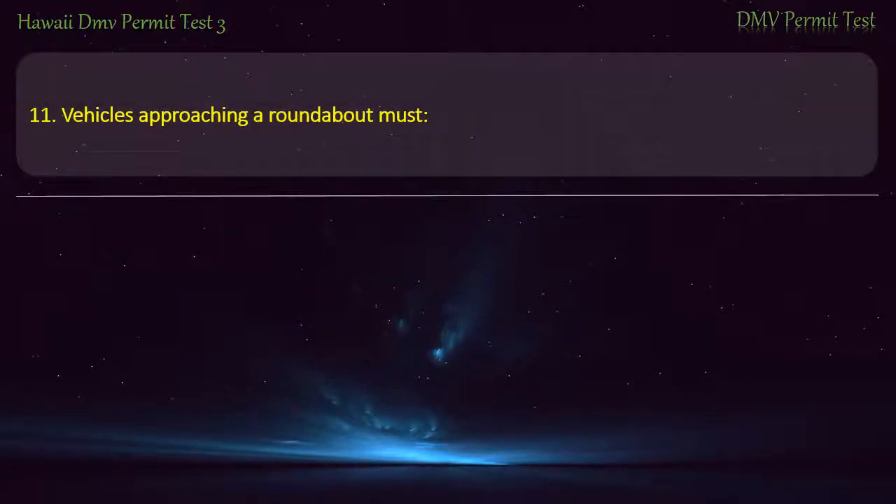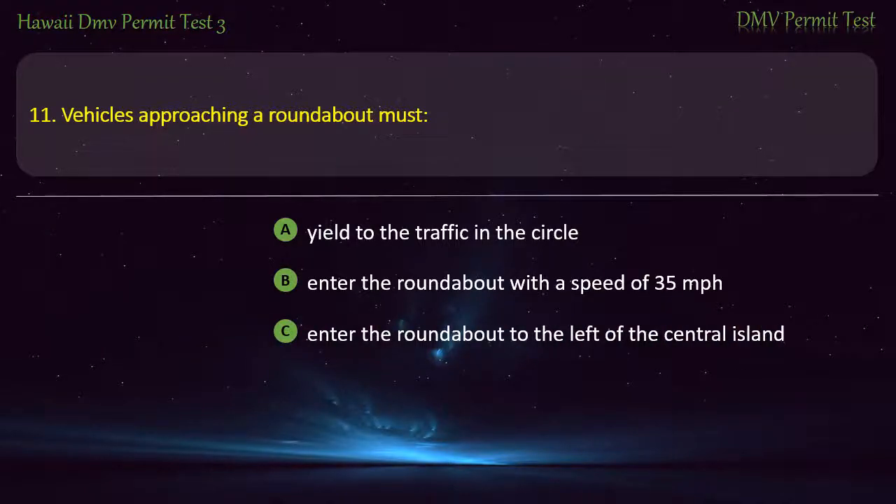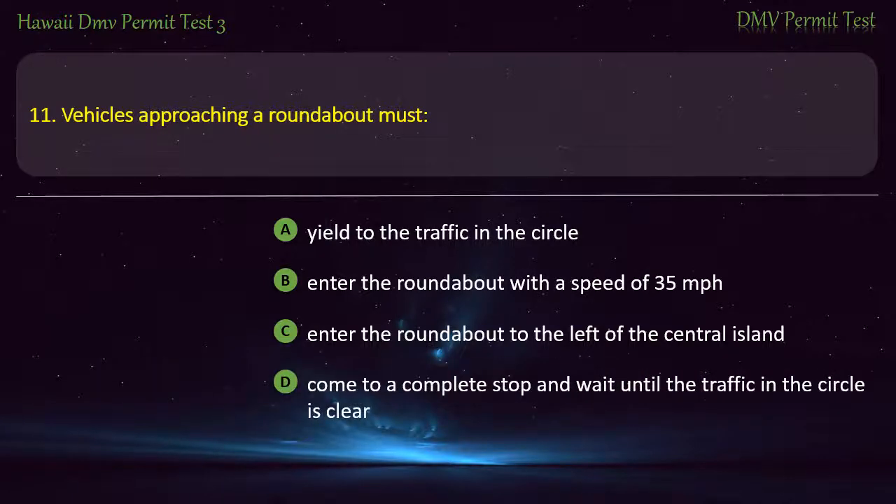Question 11. Vehicles approaching a roundabout must: Yield to the traffic in the circle; Enter the roundabout with a speed of 35 miles per hour; Enter the roundabout to the left of the central island; Come to a complete stop and wait until the traffic in the circle is clear. Answer: Yield to the traffic in the circle.